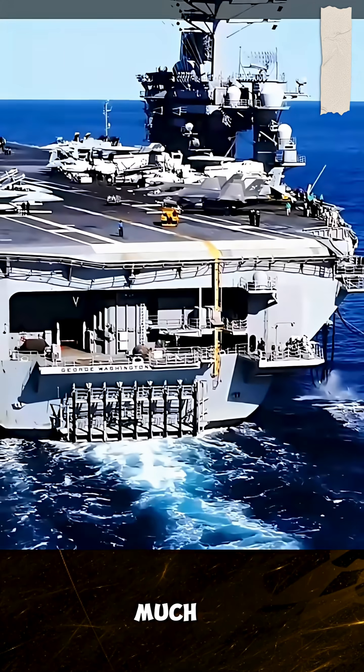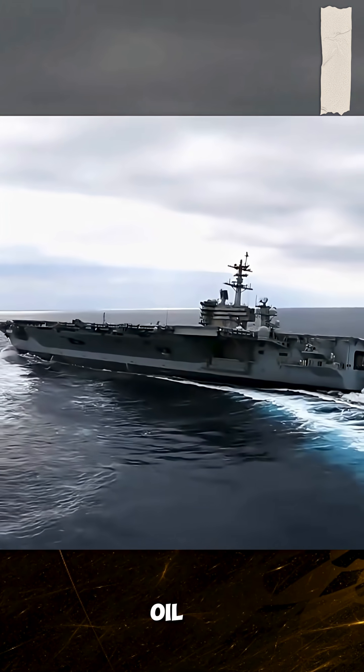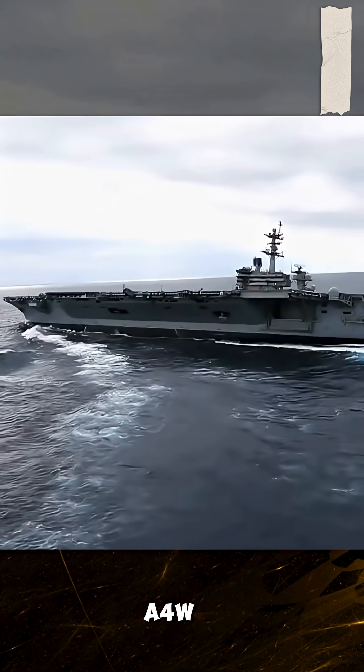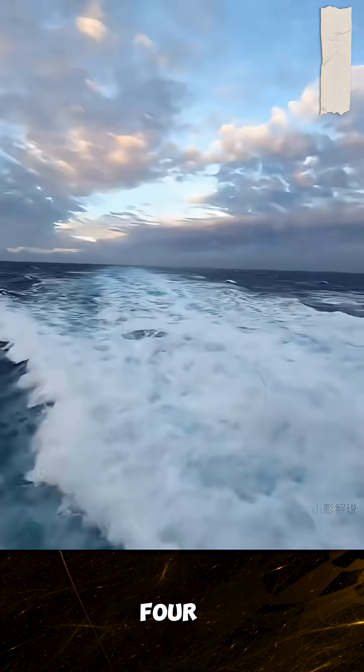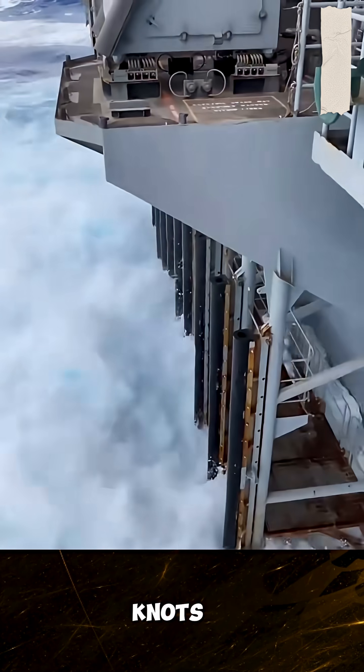Some people are curious about how much fuel it takes to run such a large aircraft carrier. In fact, it doesn't burn oil at all. Lincoln is equipped with two A4W nuclear reactors and four steam engines. With full power, the maximum speed can reach more than 30 knots, which is equivalent to 55 kilometers per hour. The most exaggerated thing is its battery life — it can run 800,000 to 1 million nautical miles in one breath, and it can be self-sufficient for 90 days at sea. It is basically equivalent to infinite battery life. This is the strength of nuclear power.